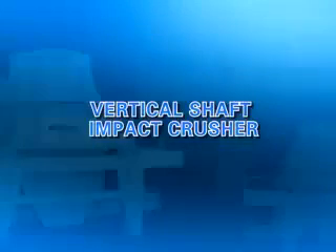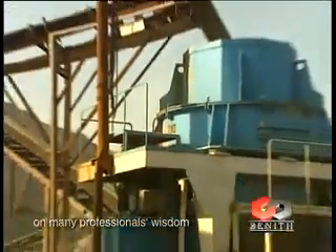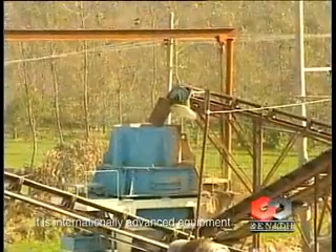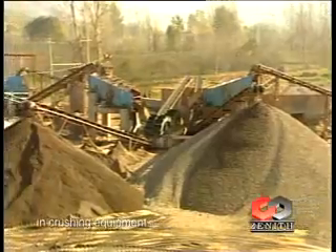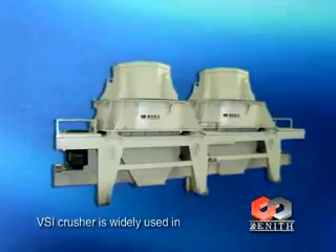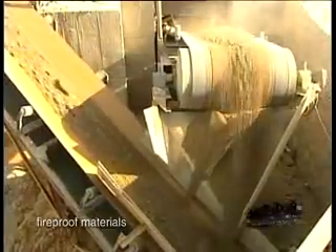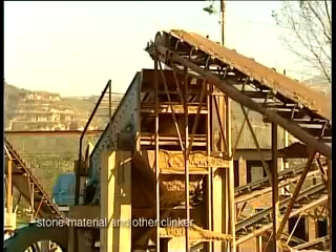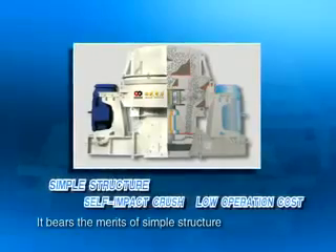Vertical Shaft Impact Crusher. VSI Crusher is a product based on many professionals' wisdom and decisions in the mining industry. It is internationally advanced equipment with low energy consumption and plays a unique role in crushing equipment. VSI Crusher is widely used in crushing various materials including cement, fireproof materials, bauxite, diamond, glass, construction sand, stone material and other clinker, slag, and metallurgical industry.